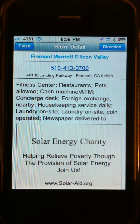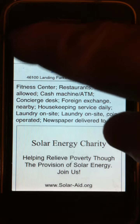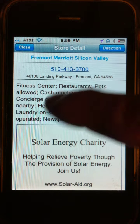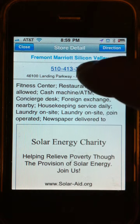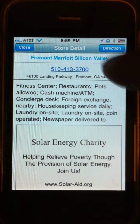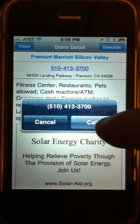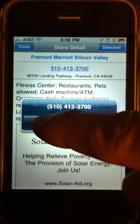Here you have the map detail page, or business detail page. On here you can close to go back to the map search page, or you can get driving directions, visit the store location's website, or call the business. Down below are just details about the business, and at the bottom there's an ad you can ignore. If you tap the call button, it will ask you whether you want to call — tapping it would actually call the business — but we're going to cancel that.